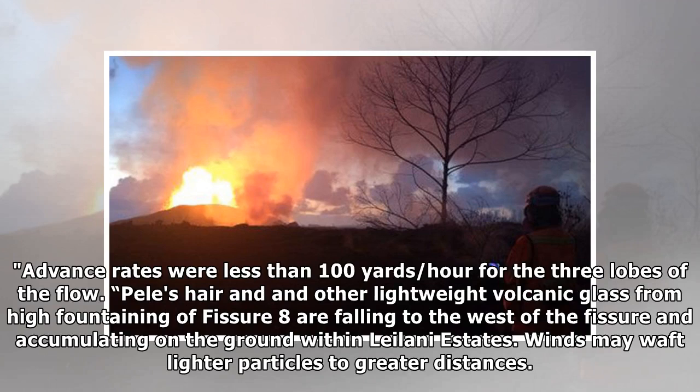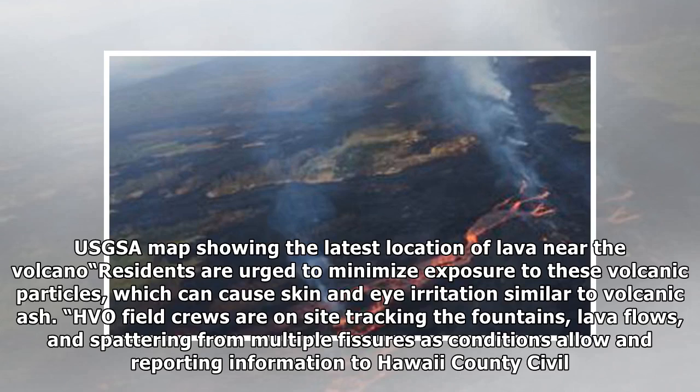Pele's hair and other lightweight volcanic glass from high fountains of fissure 8 are falling to the west of the fissure and accumulating on the ground within Leilani Estates. Winds may waft lighter particles to greater distances. Residents are urged to minimize exposure to these volcanic particles, which can cause skin and eye irritation similar to volcanic ash.